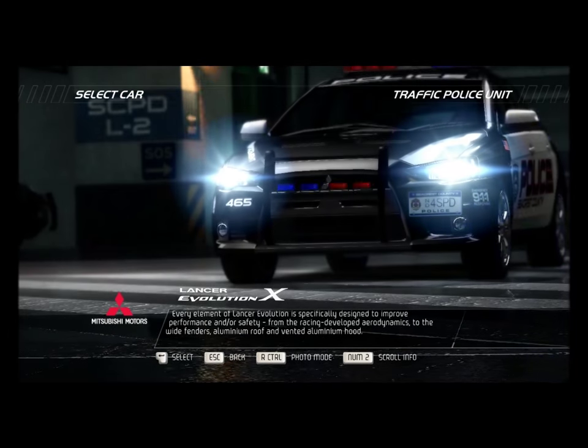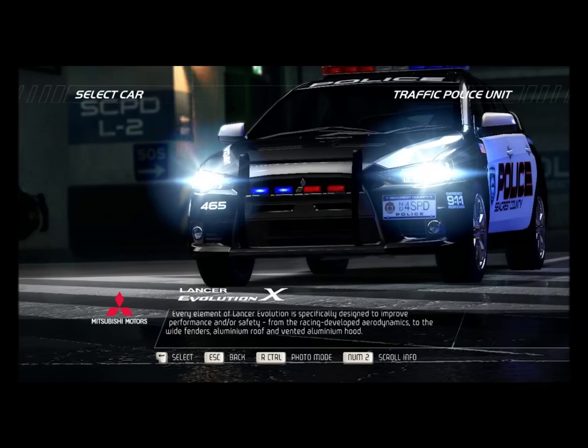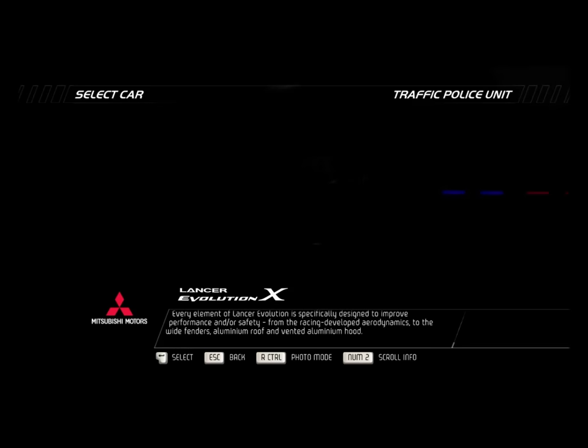Every element of Lancer Evolution is specifically designed to improve performance and safety, from the racing-developed aerodynamics to the wide fenders, aluminum roof, and vented aluminum hood.